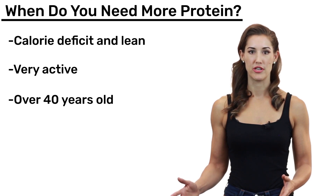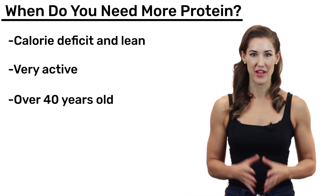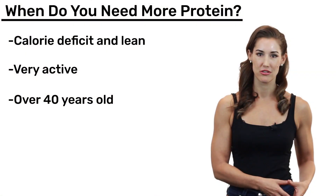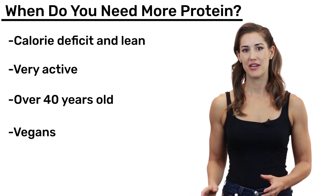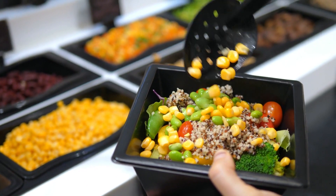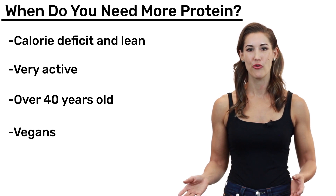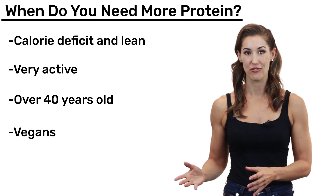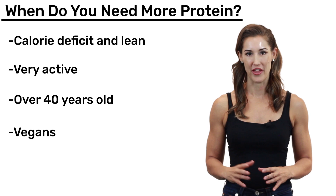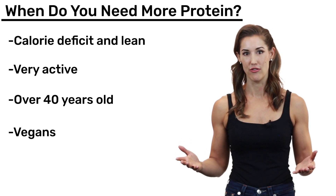If you're older, you're going to need more protein than if you were younger. Age 40 seems to be the point where the anabolic response to protein starts to become blunted, so especially as you age beyond 40, you'll need more to get the same response you had when you were younger. Finally, vegans need more protein than non-vegans because they're limiting their sources to plants. Plant-based proteins have a less favorable amino acid profile — lower in essential amino acids and leucine — meaning they won't elicit the same potent muscle growth response as animal sources. Plant proteins are also less bioavailable, around 80% compared to roughly 90% for animal-based proteins.